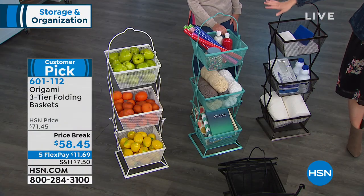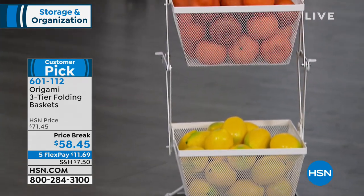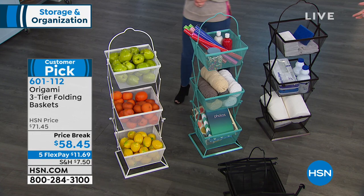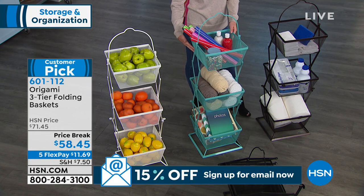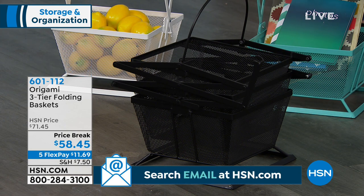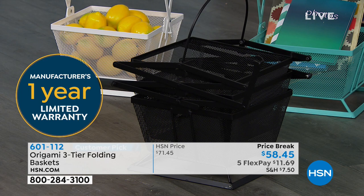The white is fabulous for kitchens and bathrooms — that's going to be your first to sell out, being the most limited. The black is still available. If you're new to Origami, you do have a 30-day return policy here at HSN even if something is on a price break. You can get this home on any charge card for $11.69 and try it out, thanks to that 30-day unconditional money-back guarantee. Origami also comes with a one-year warranty.